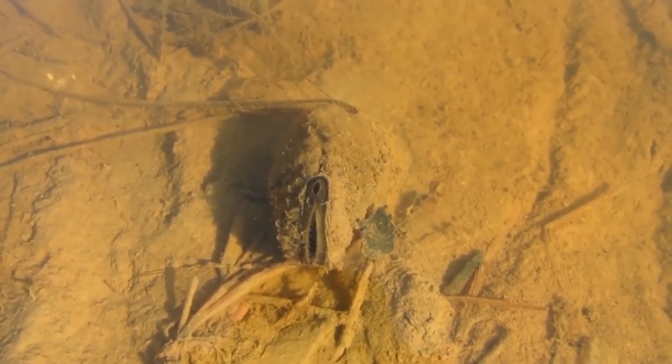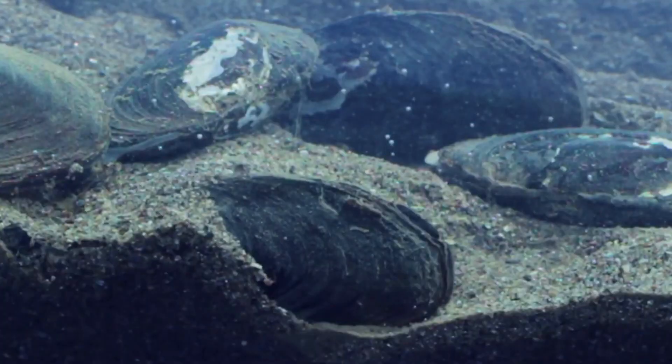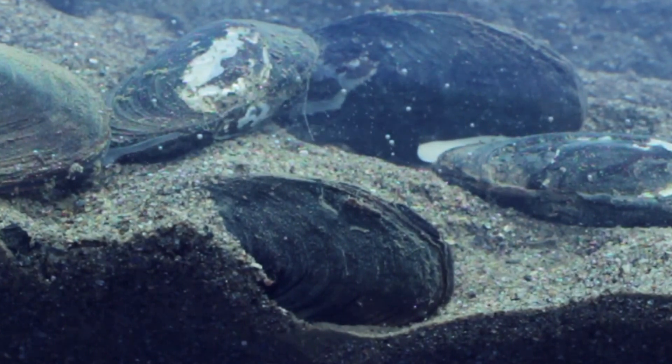Marine mussels are filter feeders. They draw in water and filter out phytoplankton before sending the water back out of their body. These animals need clean water to survive, so they're an excellent determining factor of a habitat's health. They can even become toxic if they consume toxic algae, which means that they can cause shellfish poisoning if they're not monitored by farmers.